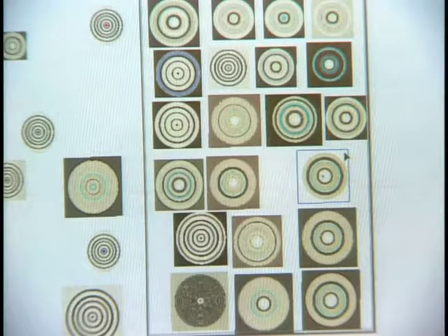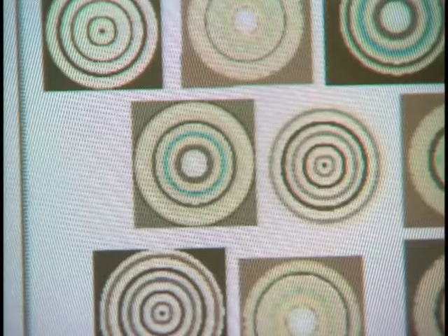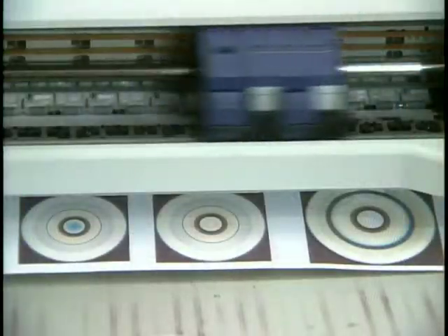After she's sketched out some ideas, Ruth turns to the computer for the next step in the pursuit of perfect circles. I work it up by changing the rings and adding color until I feel that it's the perfect circle. It's like jumping into a sea of color and emerging with the perfect circle.